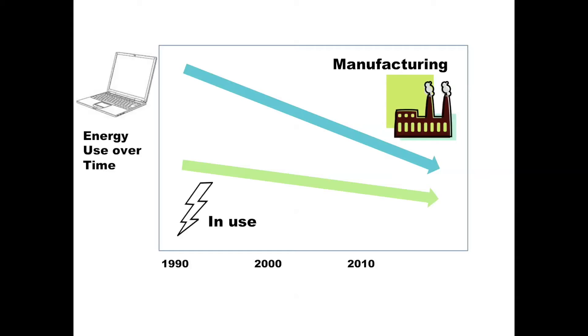For example, we often think that getting consumers to buy into sustainability means we have to provide them with a product that is both environmentally friendly and inexpensive. Let's think about your computer again. Over the last 20 years, it's become increasingly energy efficient to both manufacture and use this device, and it's certainly become cheaper. But the net environmental impact keeps going up. Why?